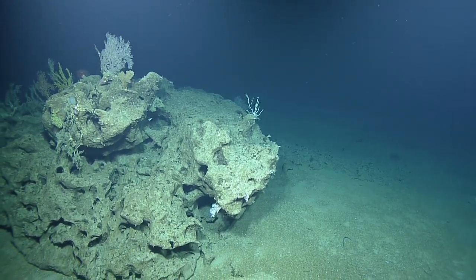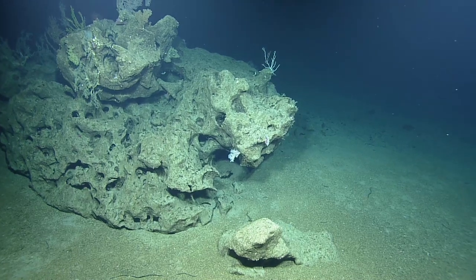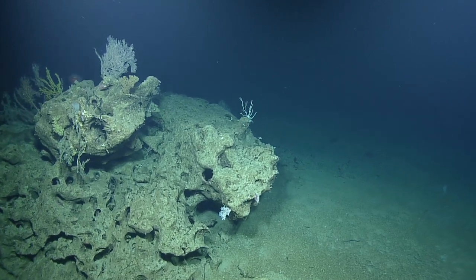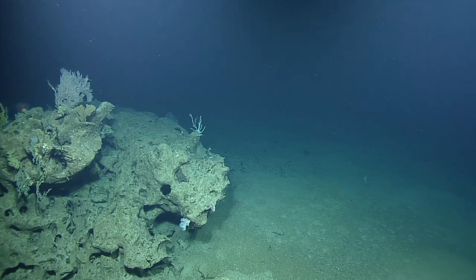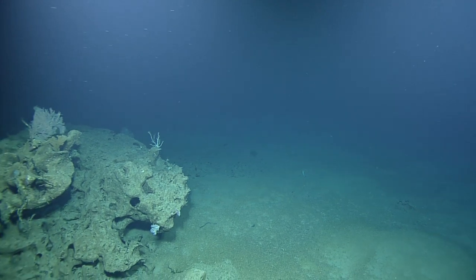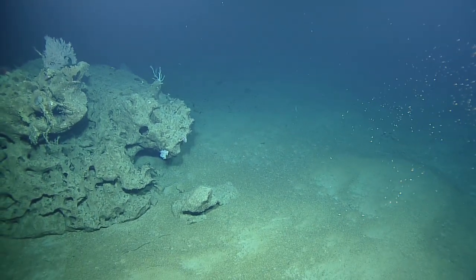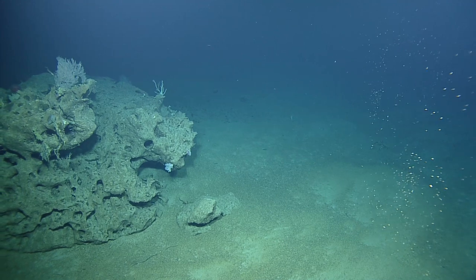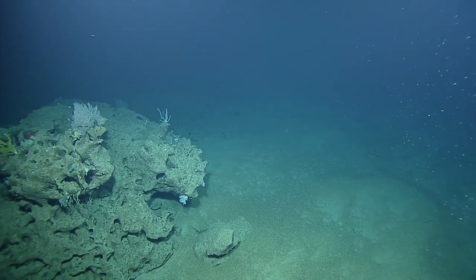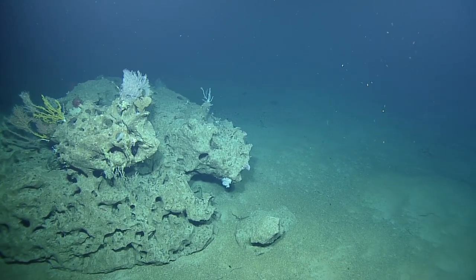Look at that diversity just right there in that patch — quite a few different species of coral. I think the ones with black still; I'm not sure on the others. Maybe we can ID them in the model later if we can't see them now. That's one of the nice things about this model — it gives us a 3D render. If it's something we here in the control van don't know, we can make the model and view it later to help us see those taxonomy differences and key them out.